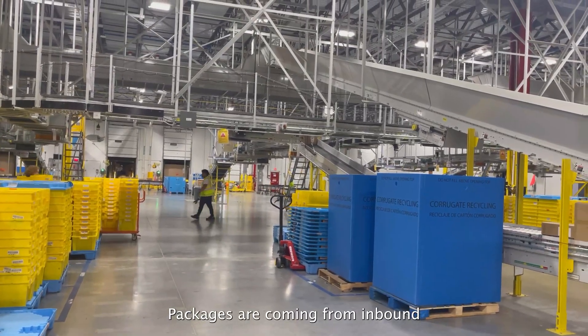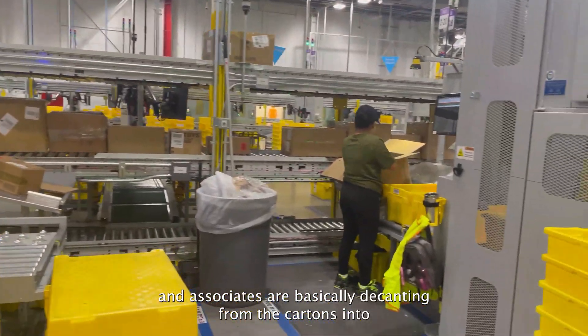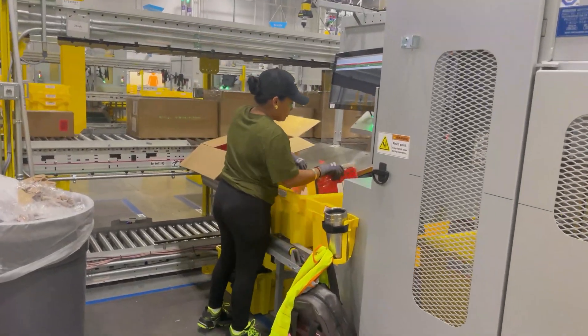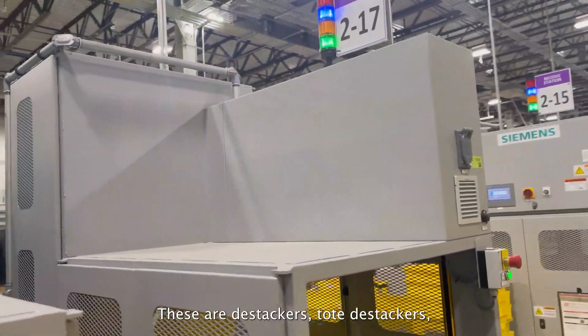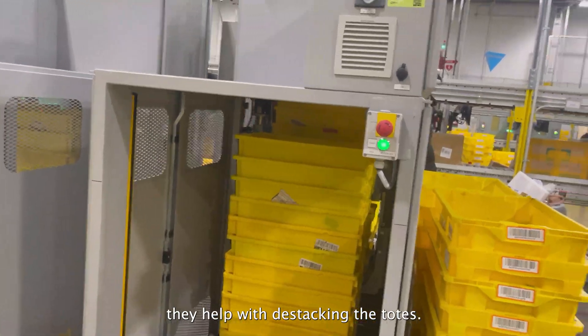Packages are coming from inbound all the way to decant, associated with basically decanting from the cartons into the totes. And these will be going up — I'm going to show you where this is going. These are destackers, totes destackers. They help with destacking the totes.